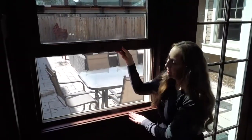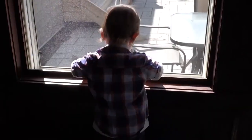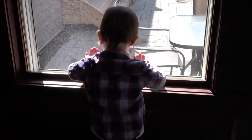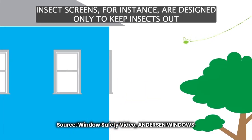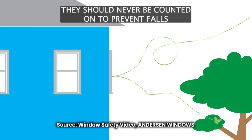Every year around this time, spring, we start to see children, very young children, falling out of windows at an alarming rate. The assumption that we have that a window screen is going to be enough to keep a child in the window — these screens are held by very tiny pegs and are not at all intended to keep children inside. Insect screens are designed only to keep insects out and aren't strong enough to keep children in. They should never be counted on to prevent falls.